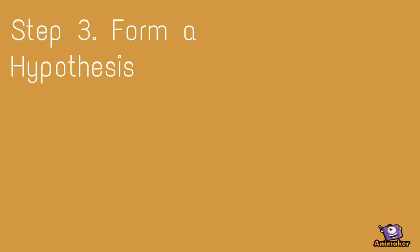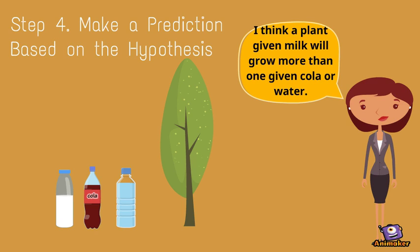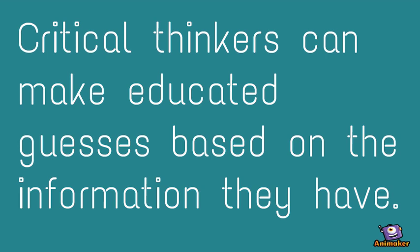Step 3: Form a hypothesis. Step 4: Make a prediction based on the hypothesis. Critical thinkers can make educated guesses based on the information they have.